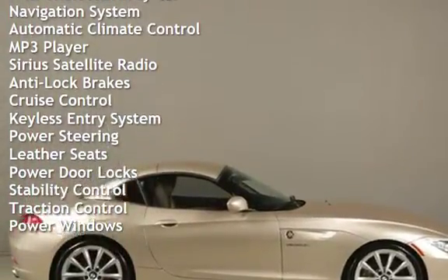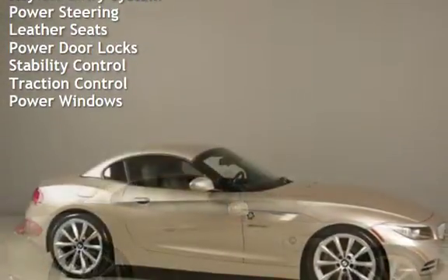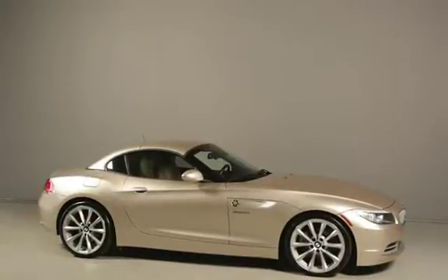Sirius satellite radio, anti-lock brakes, cruise control, keyless entry, power steering, leather seats, power door locks, stability control, traction control, and power windows.